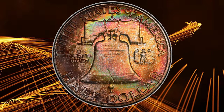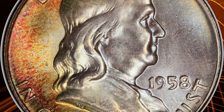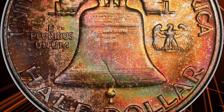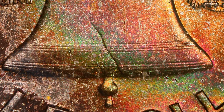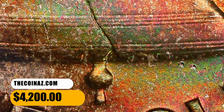The Full Bell Lines category is highly sought after in superb gem condition by registry collectors, and while such coins are occasionally seen, plus-graded pieces are scarce. Frosty luster and pristine surfaces complement boldly rendered central devices. Vivid multicolor toning encompasses the reverse and the left obverse margin, leaving the remainder of the obverse iridescent white. It was sold for $4,200.